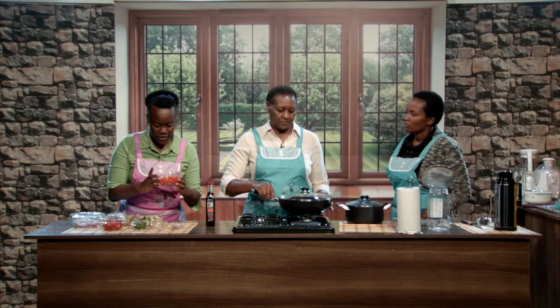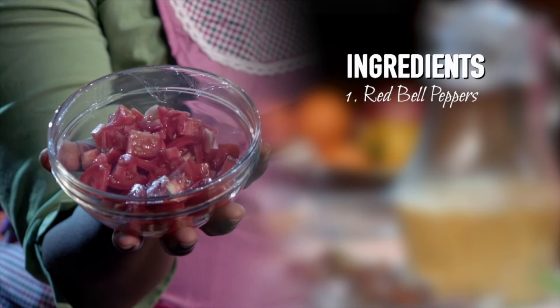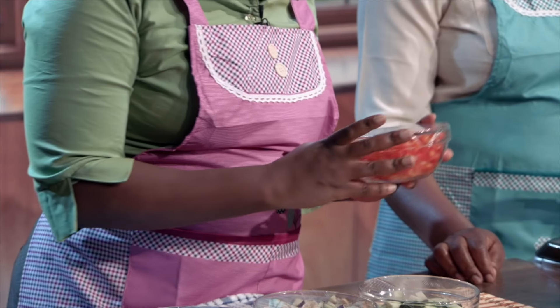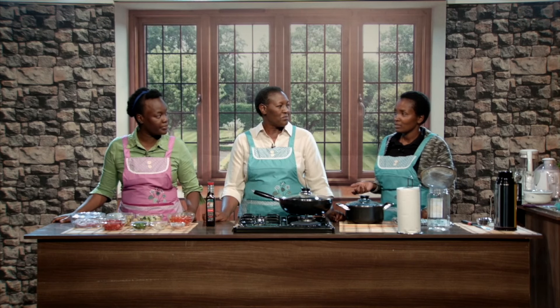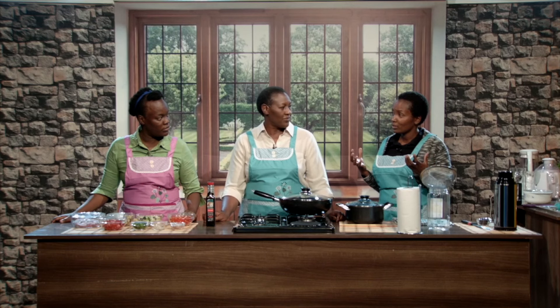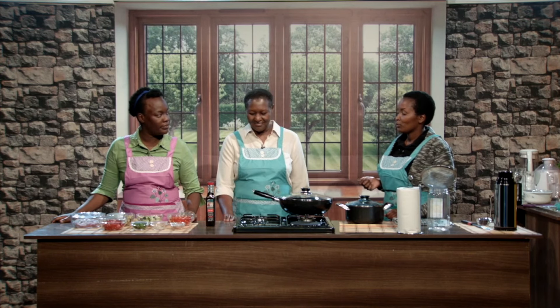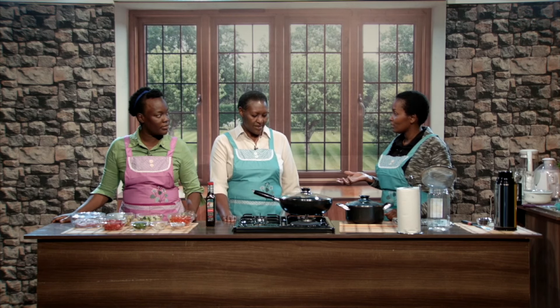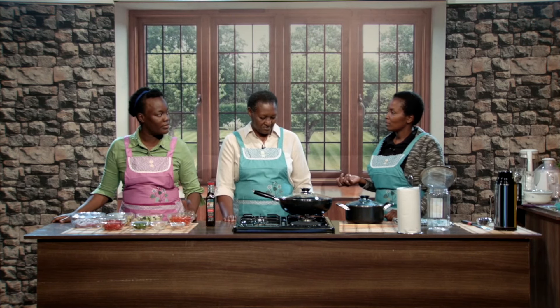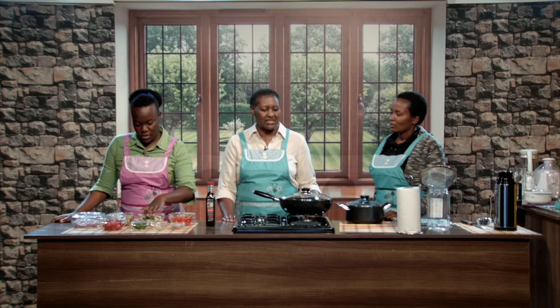The first ingredient we have is red bell peppers. These are very rich in vitamin A and vitamin C, which boosts immunity. When you put rainbow colors in your food, red stands for blood. When you have alkaline blood, you're healthy. But when it's acidic, the bacteria or cancer cells have a good environment — they thrive in acidity.